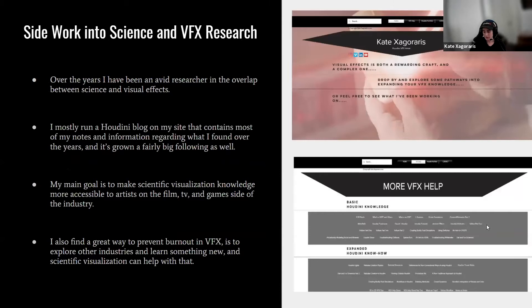Over the years, I've been an avid researcher in the overlap between science and visual effects. I mostly run a Houdini blog on my site containing notes and information from my research, and it's grown a fairly big following. My main goal is to make scientific visualization and knowledge more accessible to artists in the film, TV, and game side of the industry.